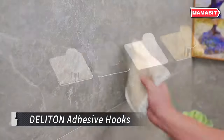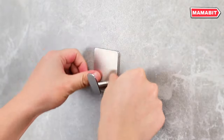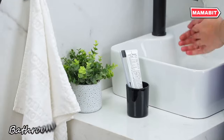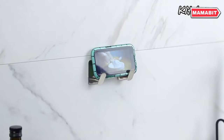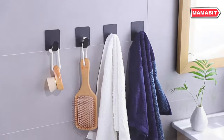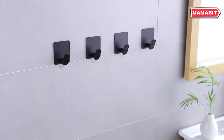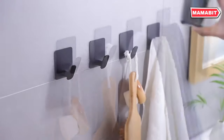Introduce sleek organization to your space with Delaton adhesive hooks. These thoughtfully designed hooks feature a square shape with rounded corners, ensuring safety while adding a touch of modern style to any room. With their frosted surface, these hooks seamlessly blend into various decor styles, whether in your bathroom, bedroom, kitchen, or office. Experience unmatched adhesion — rigorously tested for durability, they firmly grip walls and can support up to 15 pounds. From keys and coats to kitchen utensils, these hooks help declutter your space efficiently.